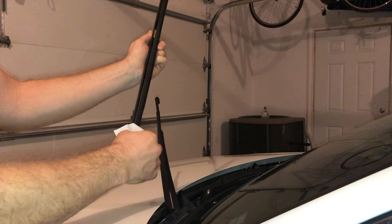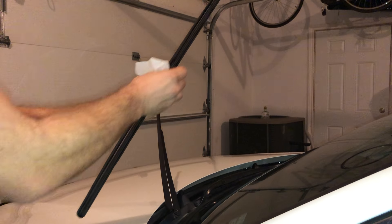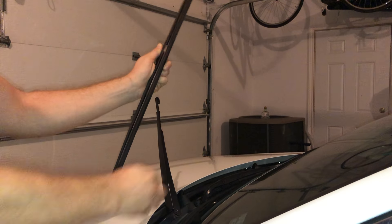If the rubber is beyond repair, the only real solution is to replace the windshield wipers. Some people will look for ways to replace just the rubber, but it is usually worth it to go ahead and upgrade everything at once.